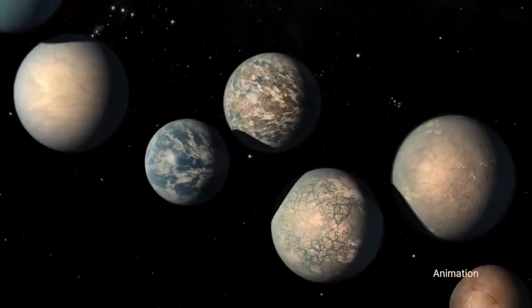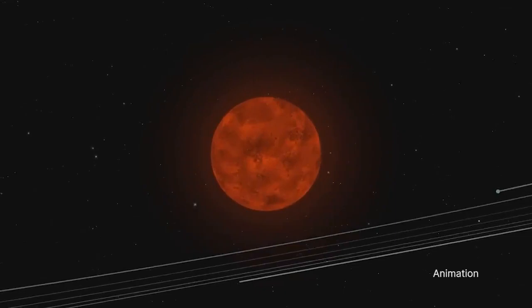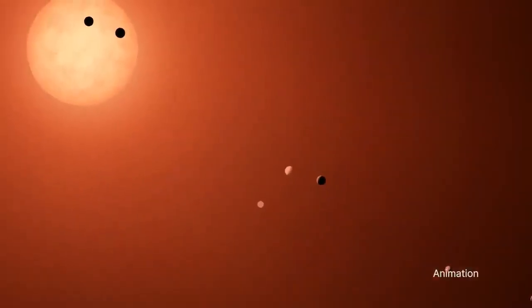This result marks another step in determining whether planets orbiting small red dwarfs like the host star in the TRAPPIST system can sustain atmospheres needed to support life as we know it.